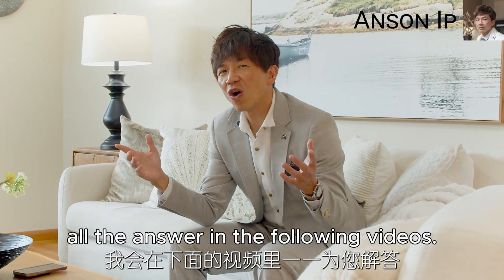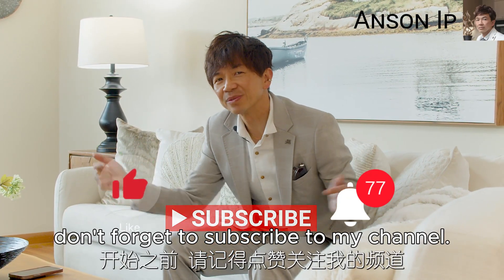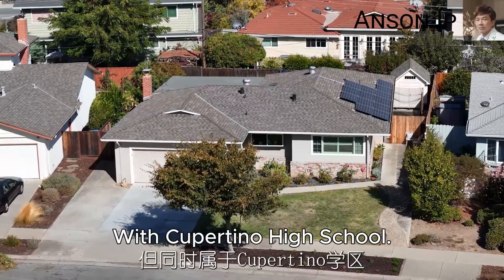I'm going to get you all the answers in the following video. Don't forget to subscribe to my channel. This property is located in San Jose, California 95129 with Cupertino High School.